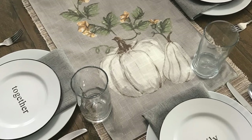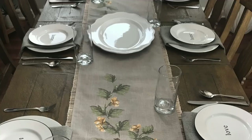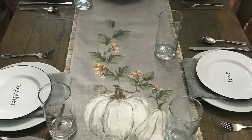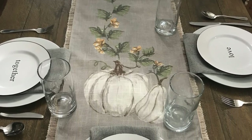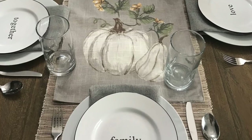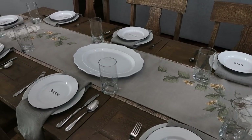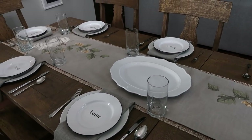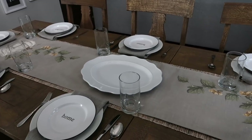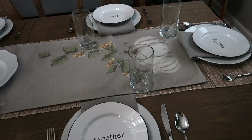I also got these salad plates from JCPenney — I love these. They would go with so many different types of decor, including farmhouse style, and they're perfect for Thanksgiving. Also from JCPenney are the gray linen napkins that coordinate well with the table runner and the beautiful white serving platter, which is perfect for the turkey. JCPenney has everything you need to make your table look beautiful.